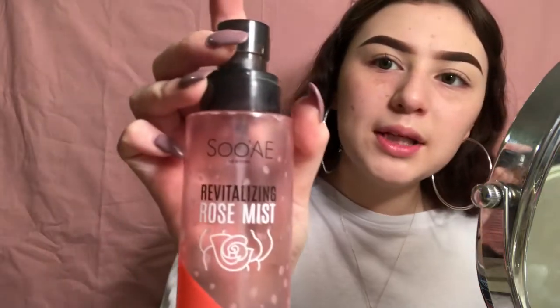I already moisturized my face but I need to prime it, so I'm gonna hydrate and prime my face using this rose mist. I really like it, I think it really helps my skin — I got it from Walmart. Now I'm gonna go in with my Baby Skin Instant Pore Eraser primer.